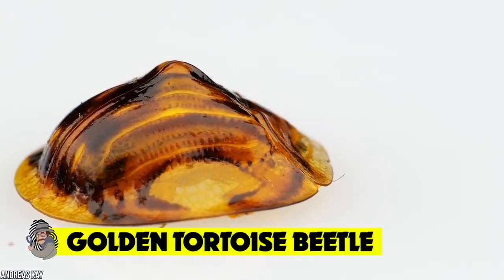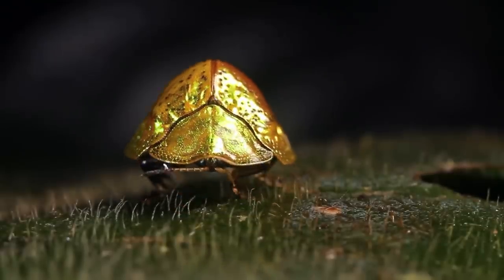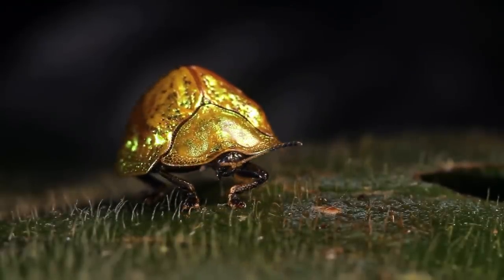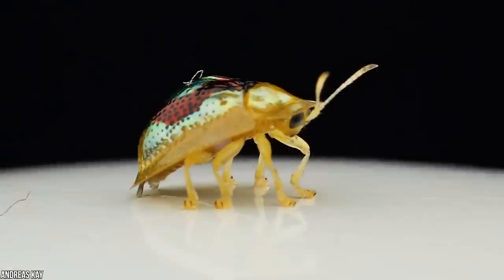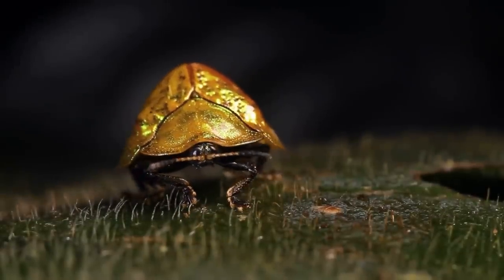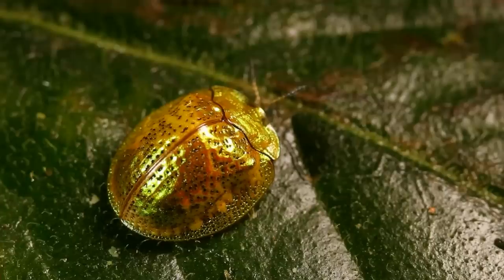Golden tortoise beetle. Not all that glitters is gold — you might mistake this shiny metallic critter for a piece of jewelry, but if you look closer, you'll see it's actually a bug. The golden tortoise beetle looks more like an expensive brooch than a bug. With a domed body and flat edges, it can change color depending on the seasons, thanks to a special liquid underneath its shell that reflects light like a mirror, creating a glittering effect that shines in sunlight.